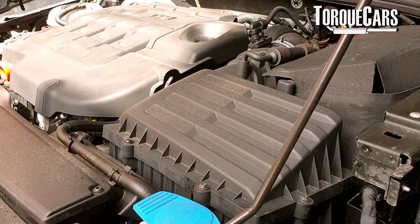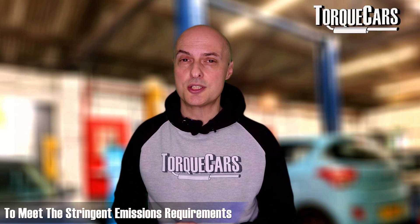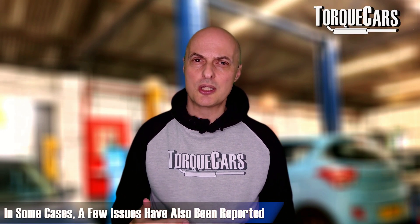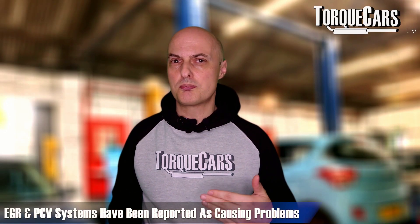That really shows how far regulation has pushed diesel engine development. Being a big fan of Audi and BMW engines, I've seen manufacturers pushing the envelope of what's possible, primarily to meet ever more stringent emissions requirements. In some cases they've had issues — DPFs blocking up frequently, carbon build-up on the intake, EGR valve systems causing problems.